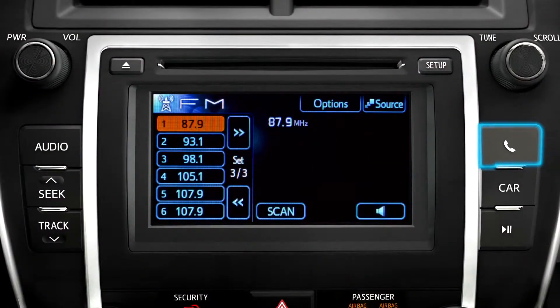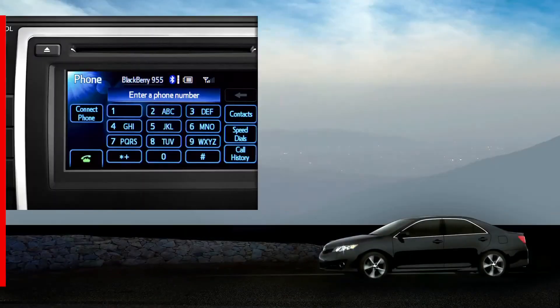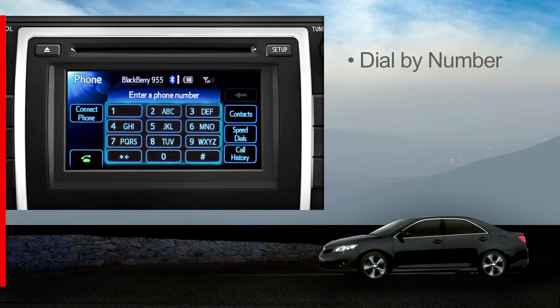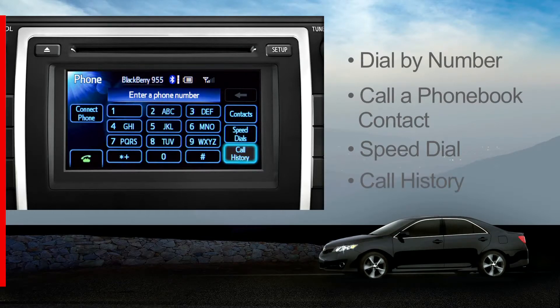or you can press the phone button on the bezel or the off-hook button on the steering wheel to bring up the phone page, where you can dial by number with a keypad, search the phone book for the name then touch the number on the contact page, call one of the speed dial numbers (you have to set those up in advance), or scroll through the call history list and touch one of those.